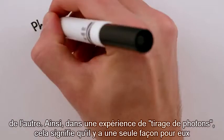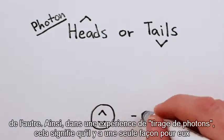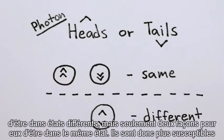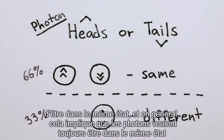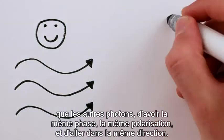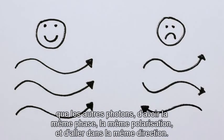So in a photon-flipping experiment, that means there's only one way for them to be in different states, but two ways for them to be in the same state. So they're more likely to be in the same state, and in general, this implies that photons always want to be like other photons — to have the same phase, polarization, and go in the same direction.